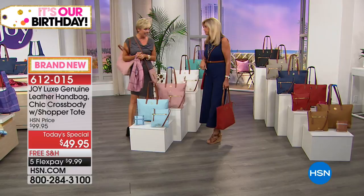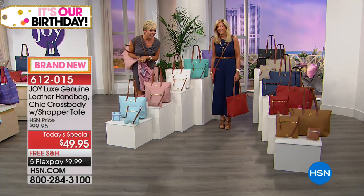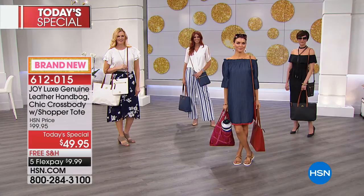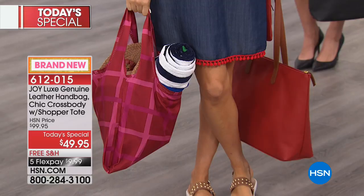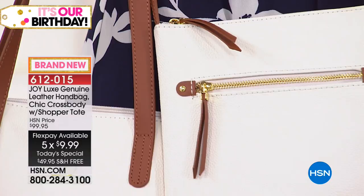We're going to say another hello — we've got Becky on the phone from Oregon. 'Hi Joy! First time I've ever talked on the phone here.' Well welcome! 'I'm getting the red!' I'm holding it for you, Becky! 'And I like that turquoise, and then I was like no, I want the blush.' That's okay because it's priced so fantastically and we have flex pay — you can get them all and you won't even know you paid for them.